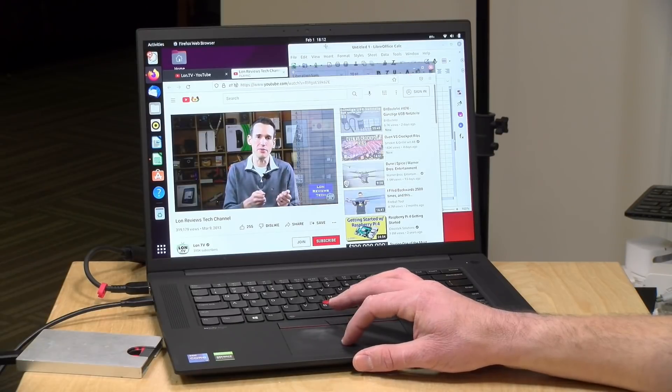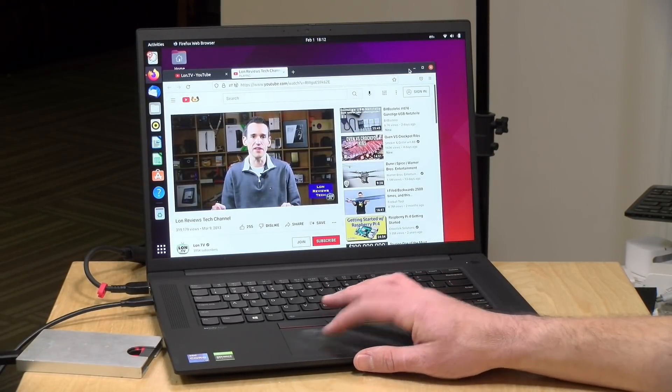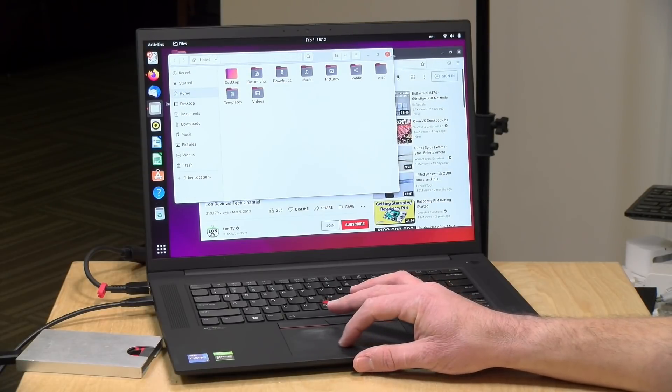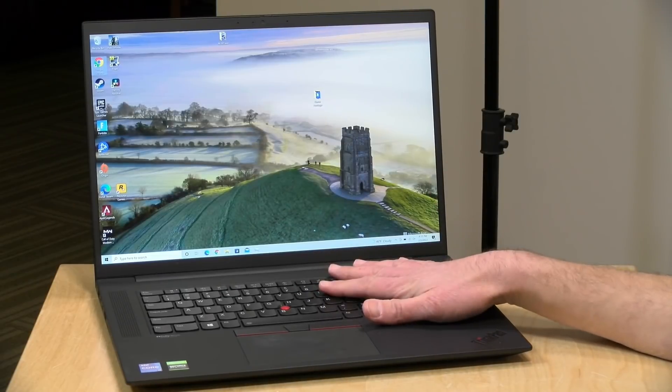One last thing to check out is Linux performance. It was able to boot up Linux just fine — we ran the latest version of Ubuntu and everything was detected properly, including Wi-Fi, audio, Bluetooth, and the Nvidia GPU. So if you want to run an operating system other than Windows on here, it will run just fine.